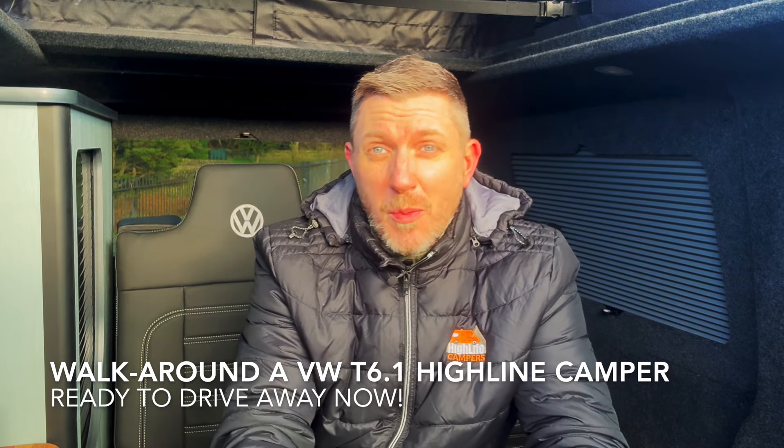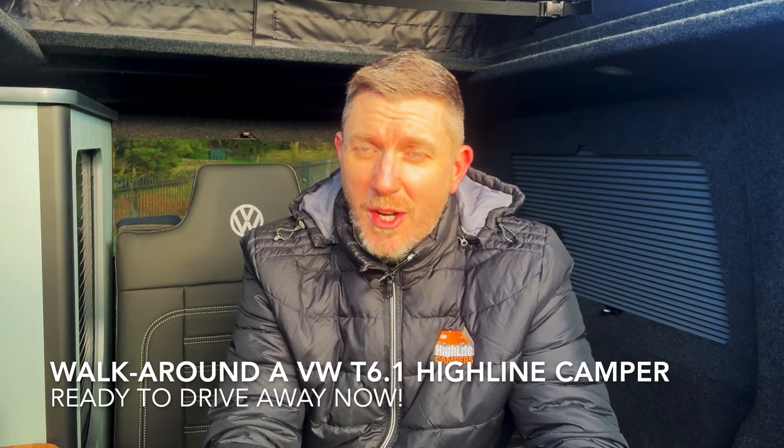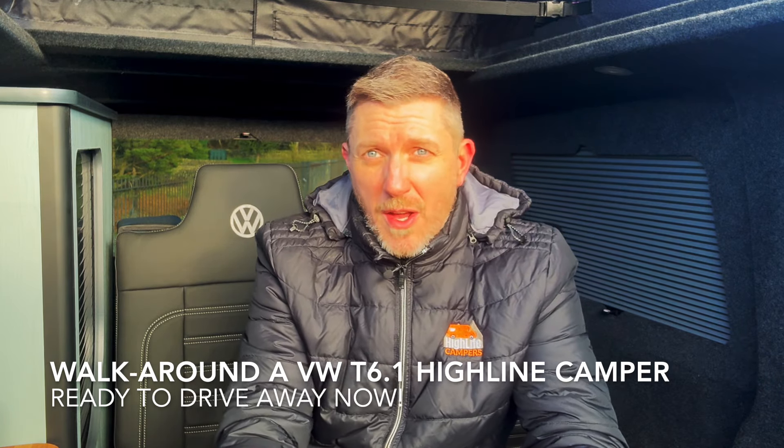Happy new year, welcome back to the channel and welcome to my first video of 2024. We've got a really busy year ahead — we've already got a lot of conversions booked in over the next few months. In this video I'm going to show you around our latest VW camper that we've just completed, just before Christmas. It's a 2022 VW T6.1 in pure gray, an automatic van with all the bells and whistles — heated seats, 150 DSG automatic gearbox, and a tailgate.